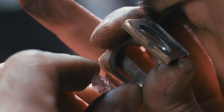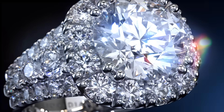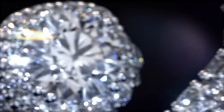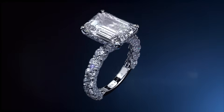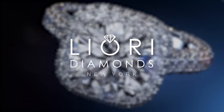While the allure of natural diamonds still persists, the choice is personal — a delicate balance of budget, ethics, and preferences. But one thing is clear: the diamond landscape is changing, and lab-grown diamonds are carving their place in it.